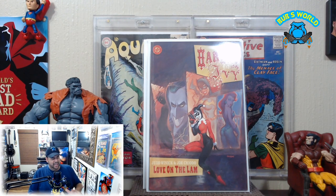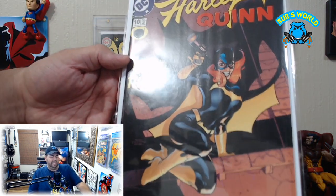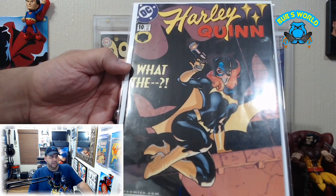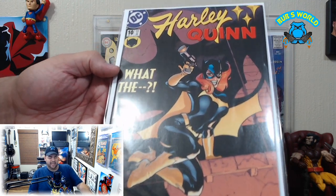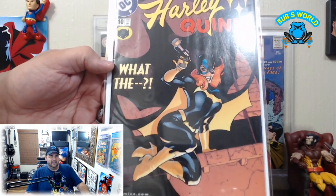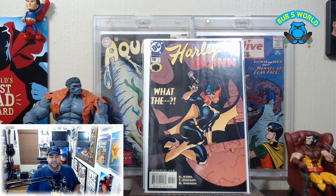Harley Quinn number ten — this is a Dachshund cover, very cool. That's actually Harley Quinn as Batgirl, so I think that's pretty neat. Some of my favorite Dachshund work is on the Harley Quinn run.